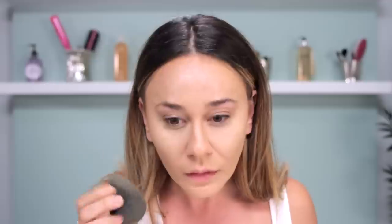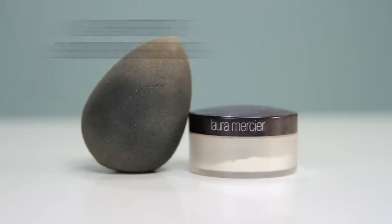Now it's time for the most important step in my makeup application process, and that's the brightening powder I use on my under eyes. I use the Laura Mercier brightening powder in color 2. I've mentioned this in the past — it's one of my favorite products. I apply a ton on my under eyes and I leave it there until I'm done applying the rest of my makeup.